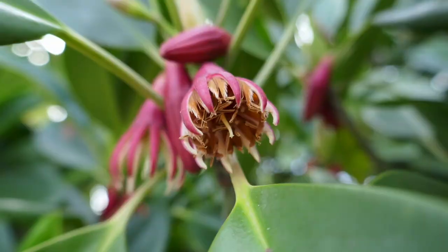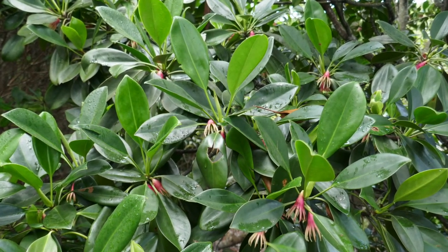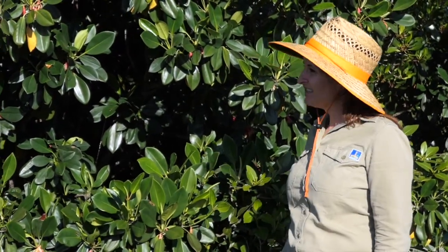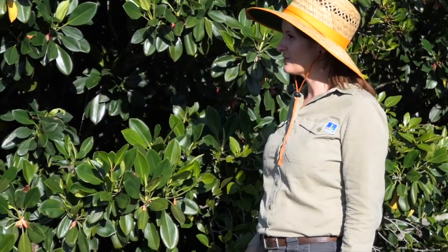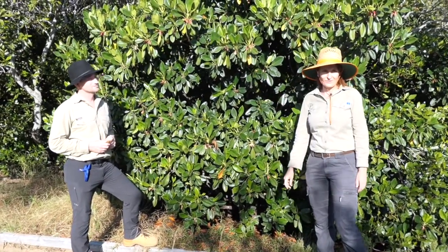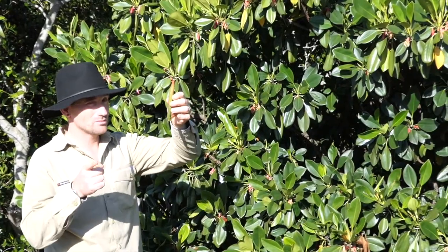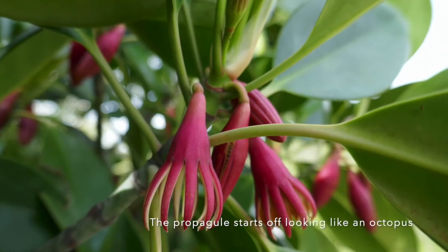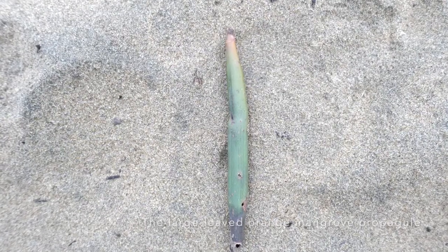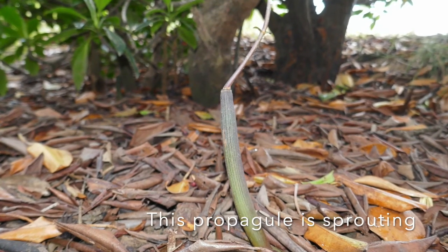This is the large leaf orange mangrove — probably a favourite species. They've got big, large, glossy green leaves that are quite waxy, which helps retain water. Their adaptations for dealing with salt are to exclude salt at the roots and concentrate it in old leaves. What's really special is their propagules, which look like a little octopus — they grow from the middle, drop off, and float around until they find a suitable spot in mud or sand to grow a whole new mangrove.